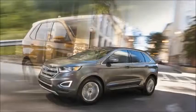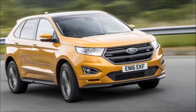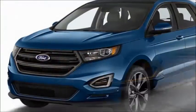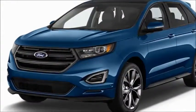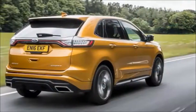The 2018 Ford Edge is a handsome midsize SUV that can comfortably hold four or five people and their belongings. Above-average scores across the board earn it a spot in the top third of our rankings.